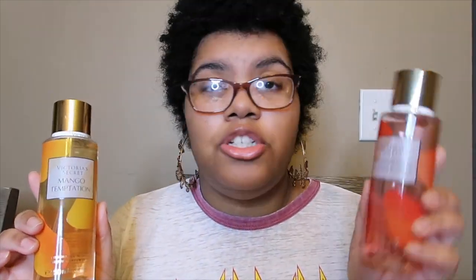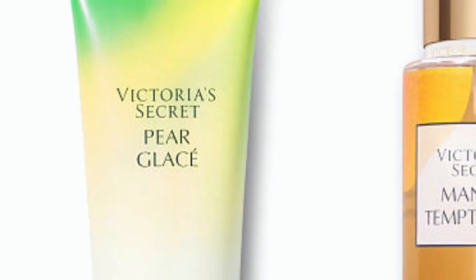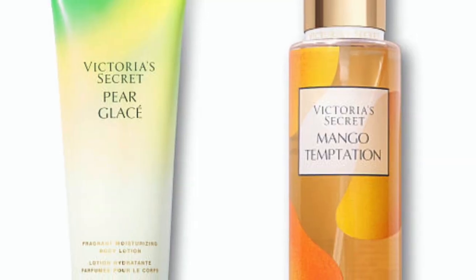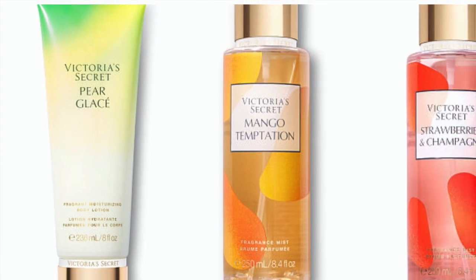These are very much OG scents but they call it the Iconic Limited Edition line. If you want to go ahead and get these, they are still on the website. They have four scents: Mango Temptation, Strawberries and Champagne, a newer one called Melon Sorbet, and the infamous Pear Glassé — it has a little accent over it. I don't have Pear Glassé to show you guys.